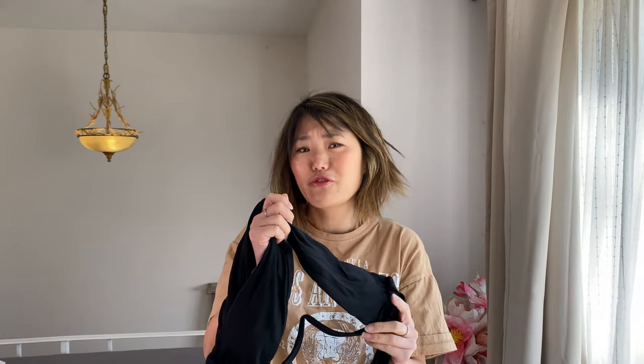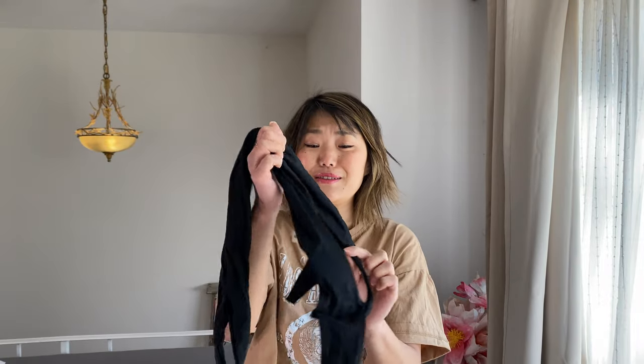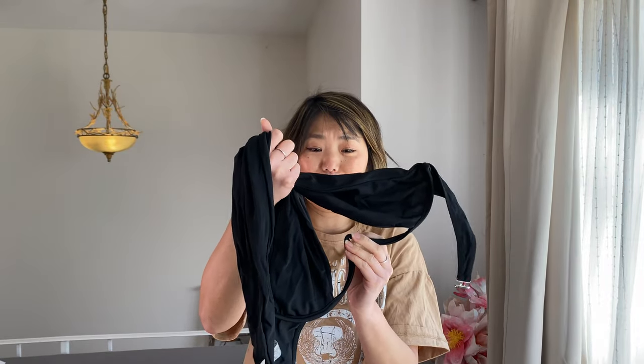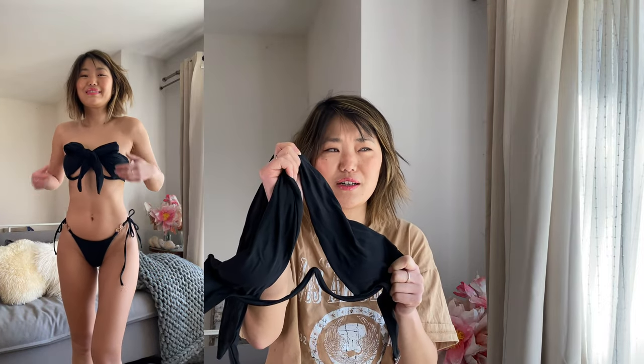I felt pretty secure in this — it didn't feel like I was going to fall out or anything. It looks like you're about to fall out, but it doesn't feel that way because I have a smaller bust. It looks amazing — you guys just need to get this, it's absolutely amazing. It does come as a top and separate bottom, or you could buy them together. I only bought the top because I already had a black bikini bottom. This is also on Amazon, but it's more expensive there. A lot of the Shein bikinis are on Amazon — just more expensive, but you'll get two-day shipping if you have Prime. Definitely 100% recommend this.